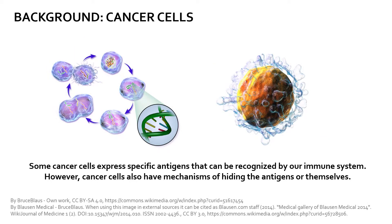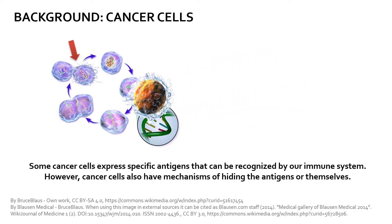Some cancer cells are known to express specific antigens that are present at very low levels or nearly absent in normal cell types. The cancer cell should therefore be naturally identified and eliminated by our immune system — the T-cell would find the cancer cell, recognize it as abnormal, and stimulate it to begin programmed cell death or suicide.